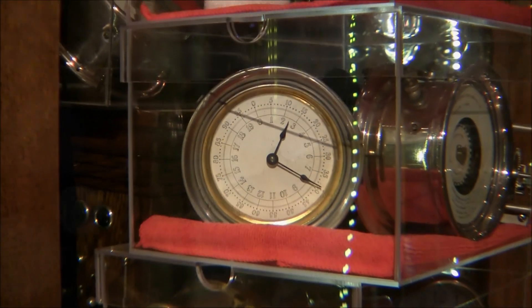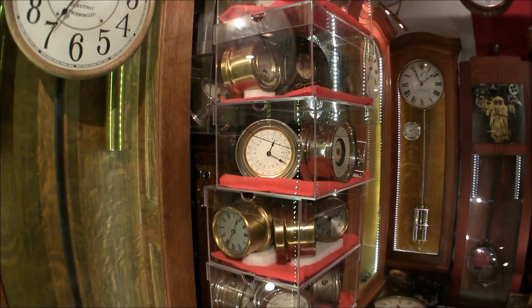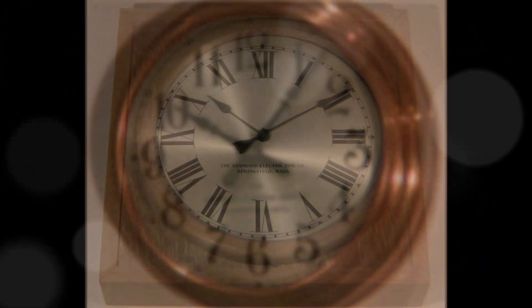Standard Electric also made a variety of dials and meters for inside their cases, but the most prominent is the pilot dial, which controlled the slave clocks attached to it throughout the building.